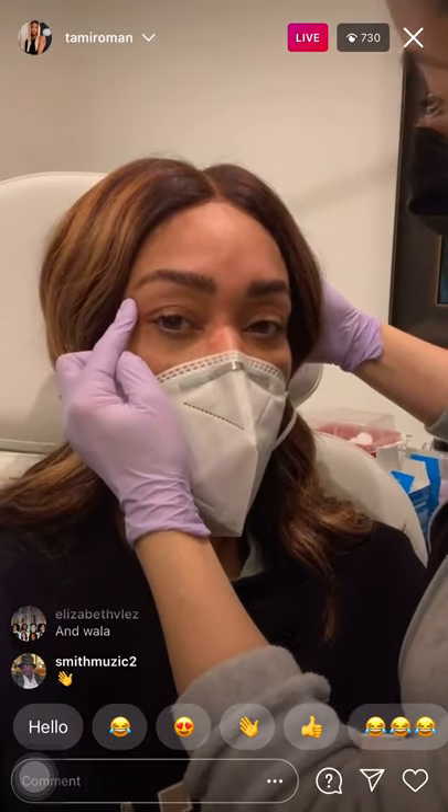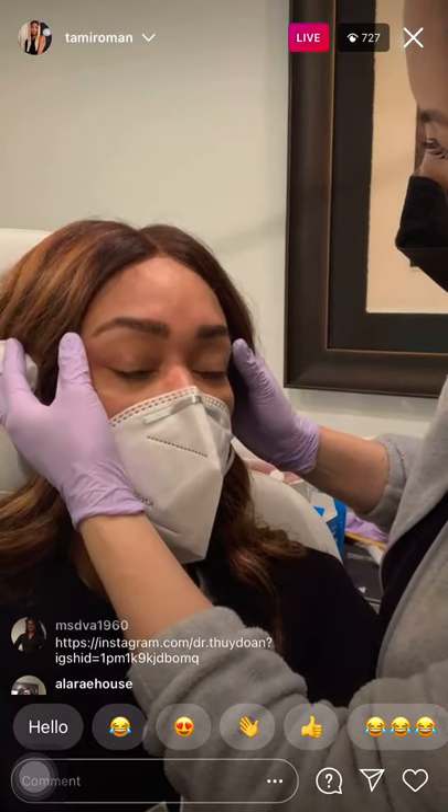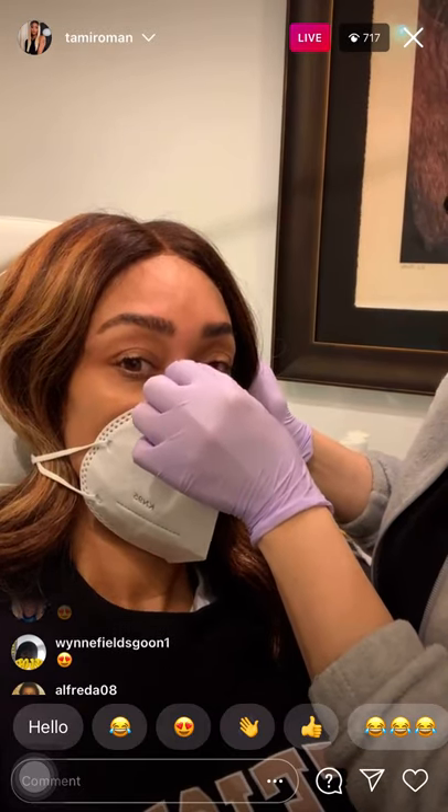On average it lasts about three to four months, but for her it's about six to eight months. Everyone's just a little different. And we are done — bye y'all!